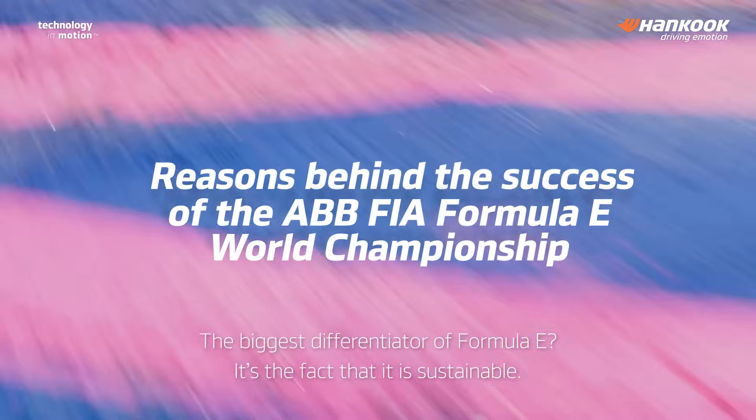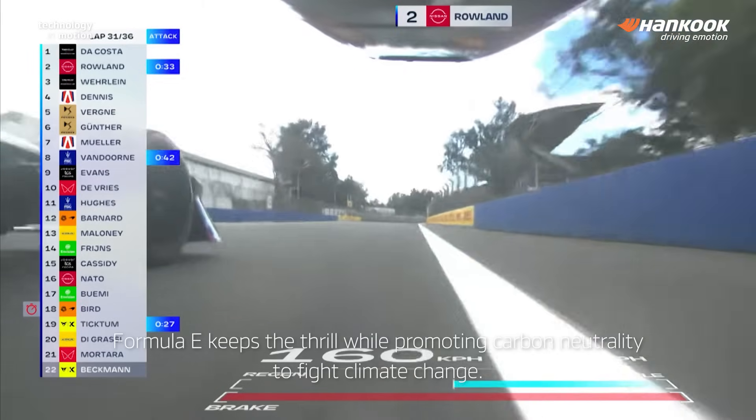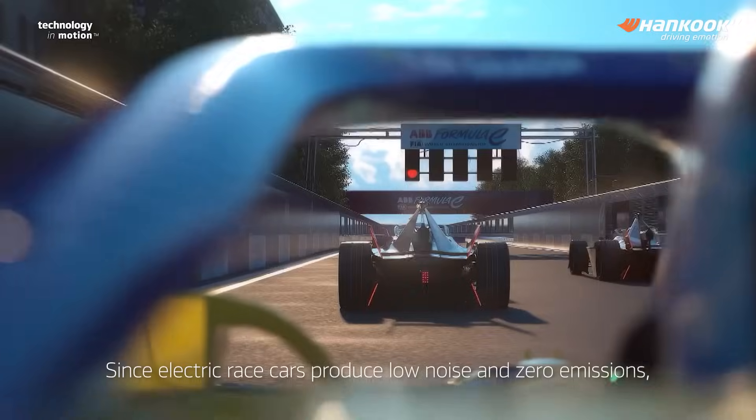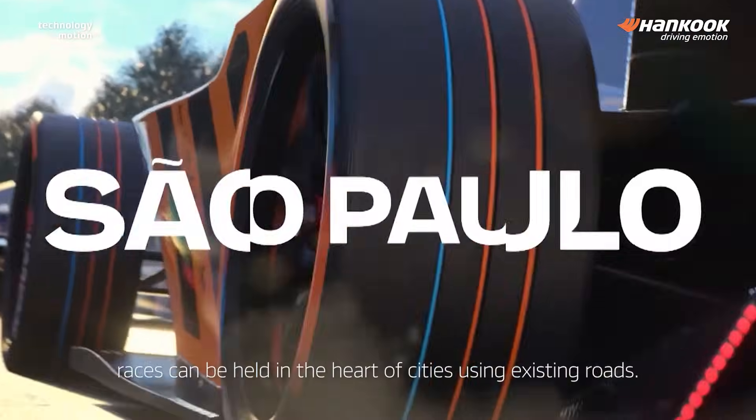The biggest differentiator of Formula E is the fact that it is sustainable. Formula E keeps the thrill while promoting carbon neutrality to fight climate change. Since electric race cars produce low noise and zero emissions, races can be held in the heart of cities using public roads.